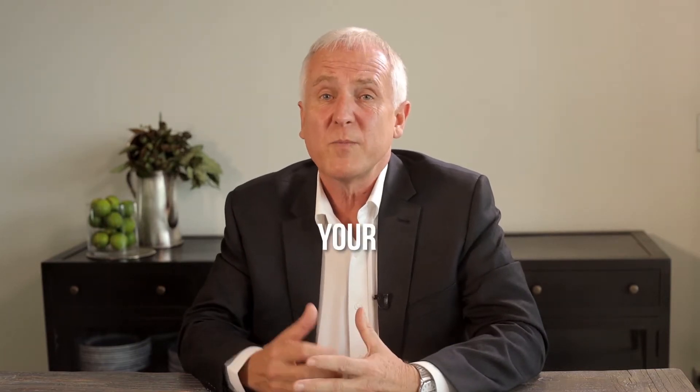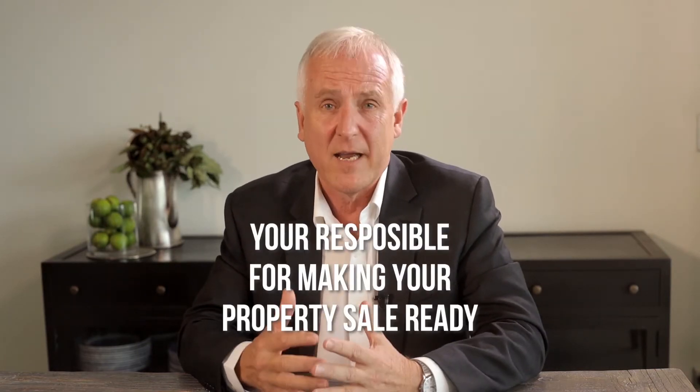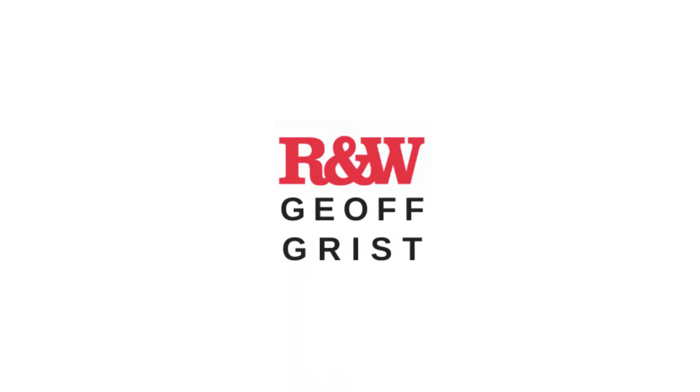As the owner of a property, you're responsible for making your property sale ready. How you maintain and present your property is completely up to you. But here are three tips to help you get ready to sell.